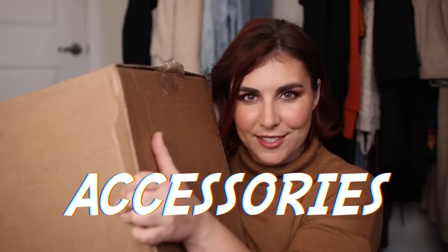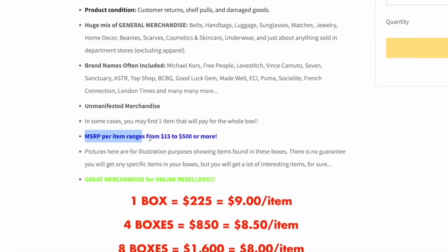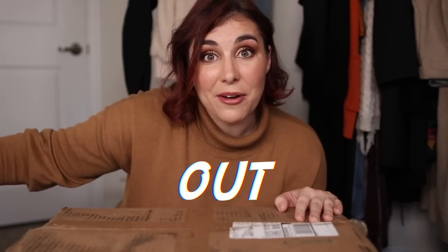This is a mystery box full of luxury fashion accessories. I paid $175 for it, but it could contain an item that is worth up to $500. Honestly, I think it's too good to be true, but let's find out.